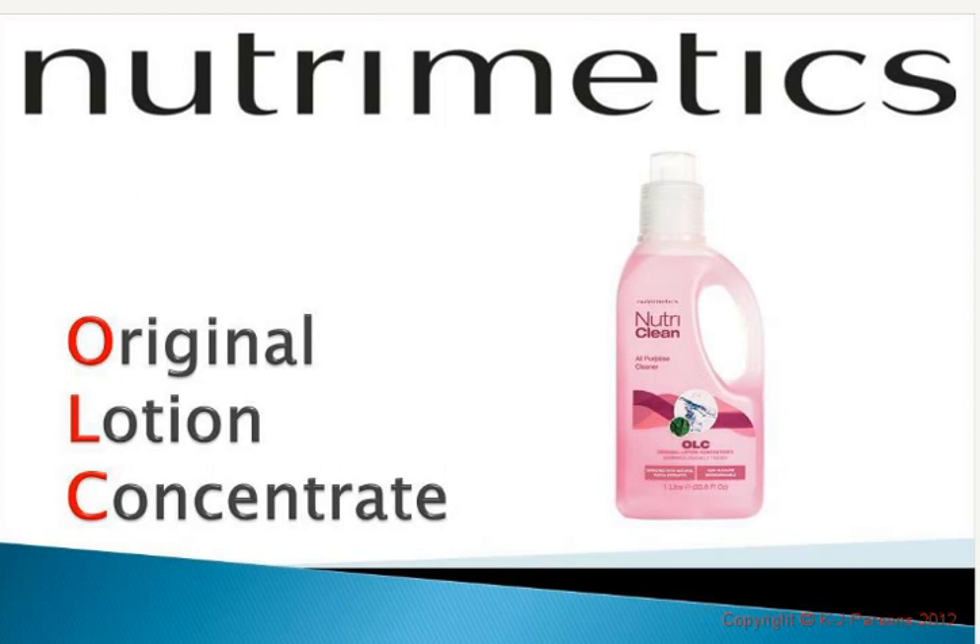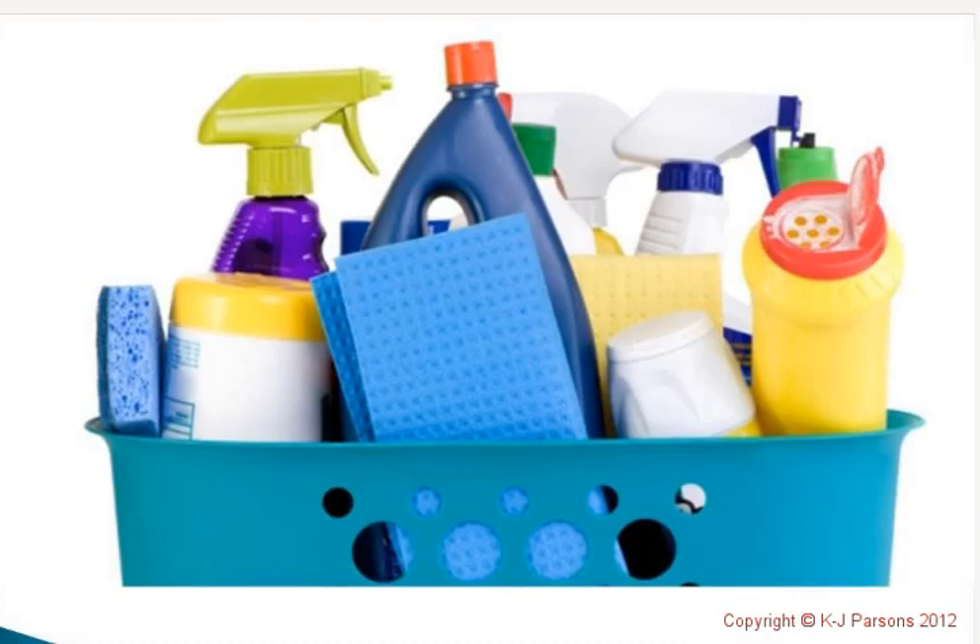Welcome to today's lesson all about OLC, or Nutri-Medic's Original Lotion Concentrate — one of my two favourite products, Nutri-Joyal being the other one, and both of those products being Nutri-Medic's first two products ever made.